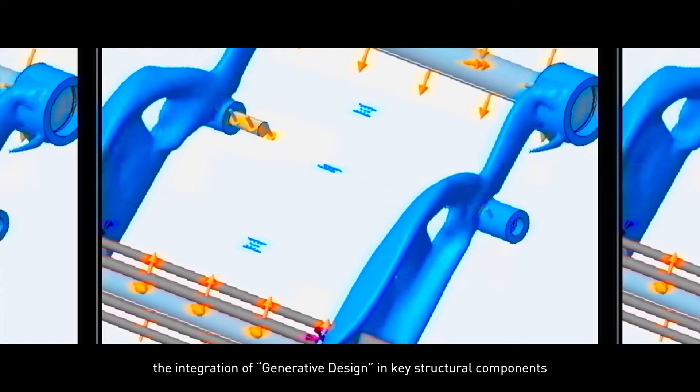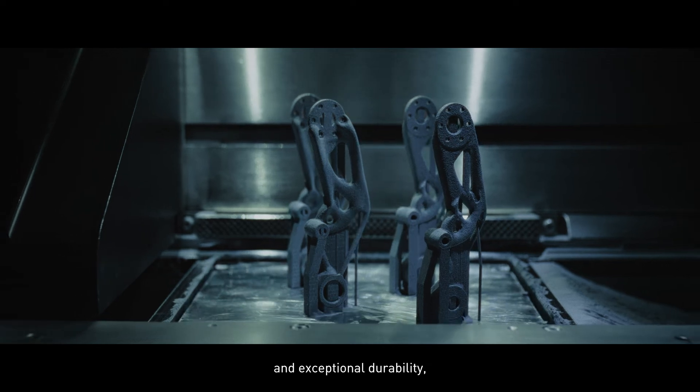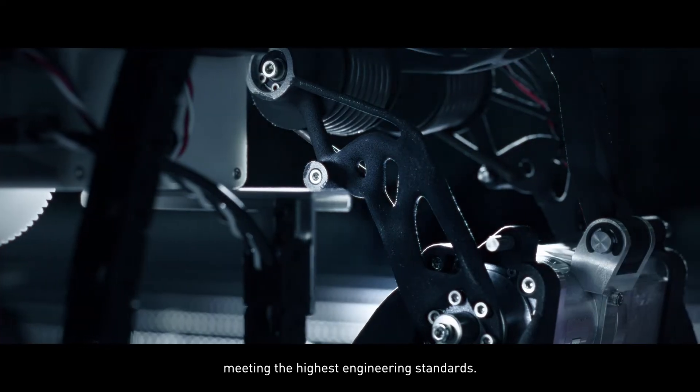Additionally, the integration of generative design in key structural components ensures both lightweight construction and exceptional durability, meeting the highest engineering standards.